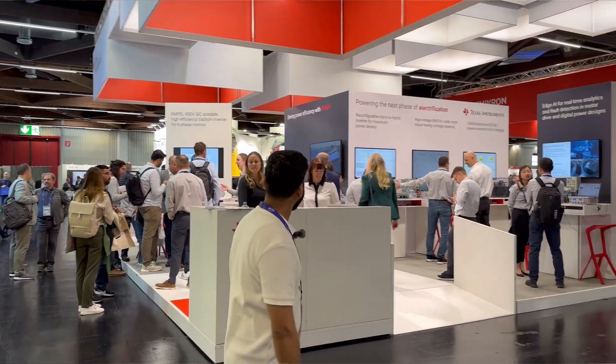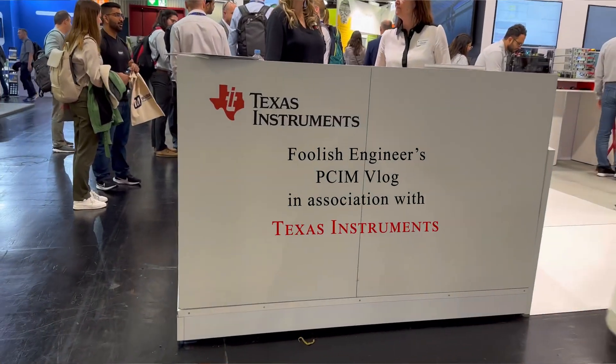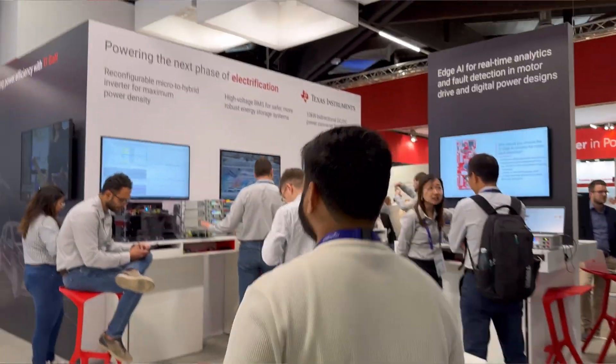Let's see what I'm going to experience on the booth. This video is made possible because of XS Instruments — they are pioneers of the semiconductor world.